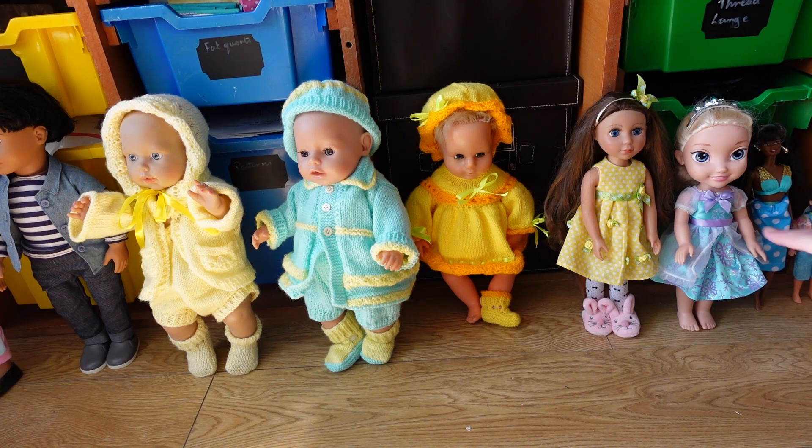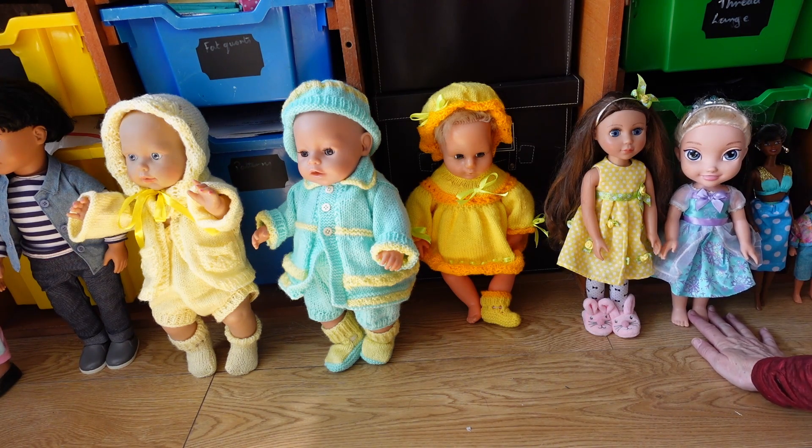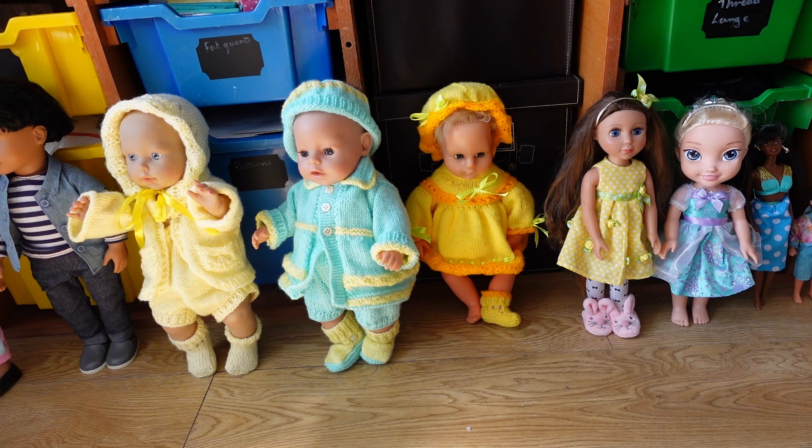And then we have Bluebell, which is a Glitter Girl doll, and she is 14 inches — although it doesn't look like it at the moment, she's got her slippers on. She is almost the same size as our Disney Princess doll. When I measured them just now they both came in at around 14 inches, but as you can see there's lots of difference in their body shapes. You can get some Disney Princess dolls in different sizes — so this is Elsa.